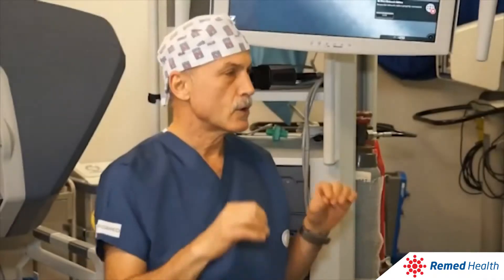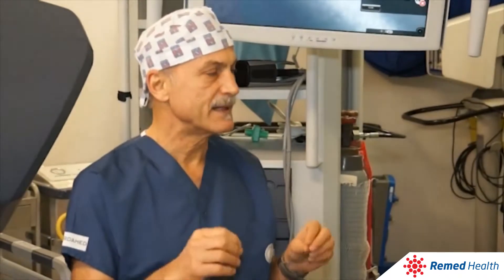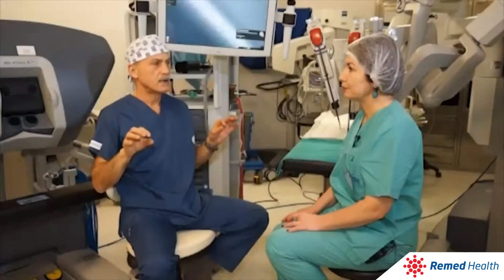Professor Fuat Demirci, tell us please about this robotic surgical system. Robotic surgery is the highest point in the development of laparoscopic surgery. If the regular closed operation had some shortcomings, with the advent of surgical robots that perform laparoscopic surgery, these shortcomings have been eliminated.